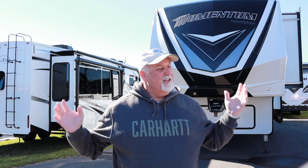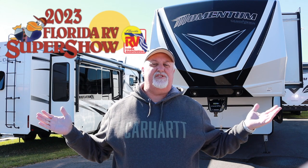Hey everybody, welcome to another episode of My Bucket List Day. My name is Jeff for those of you that might be new here, and we are behind the scenes at the Tampa RV Show.